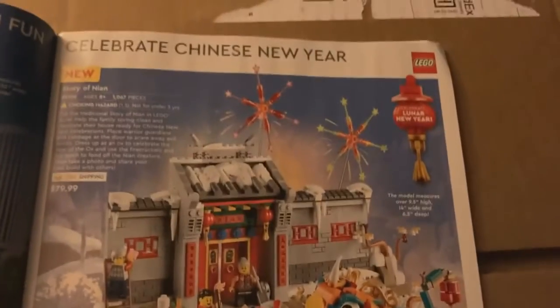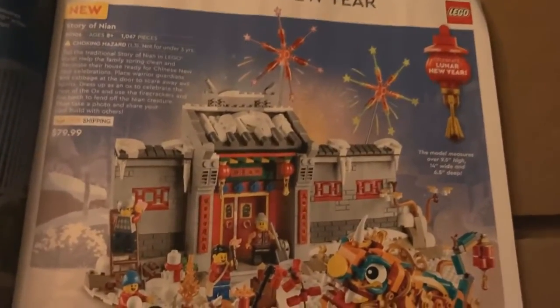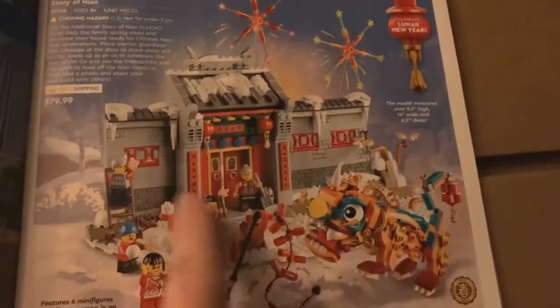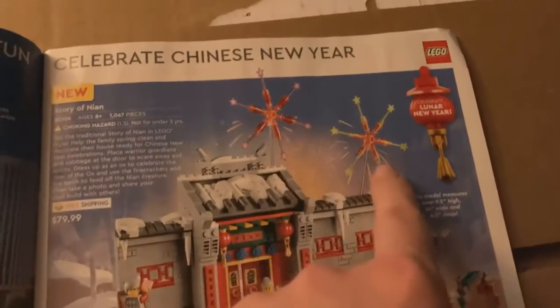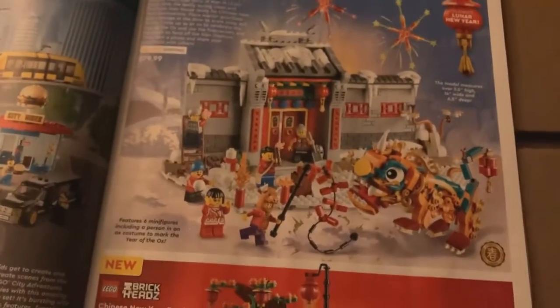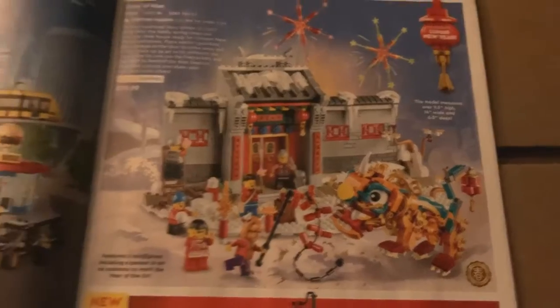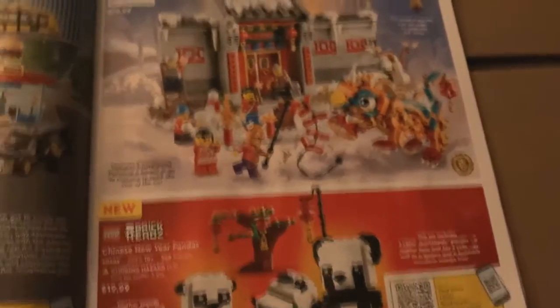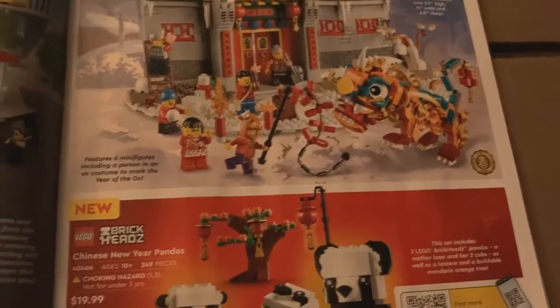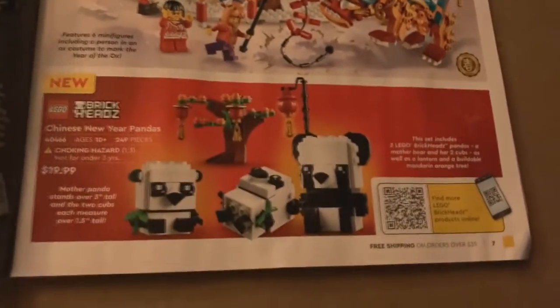Over here we've got one of the Chinese New Year sets. I actually really like this — I just kind of wish it were more complete. The fireworks are really cool, I like how those are done. I'm actually surprised they're not advertising the Spring Lantern Festival in this magazine. That is a set I'm really looking forward to, and of course there are the pandas.